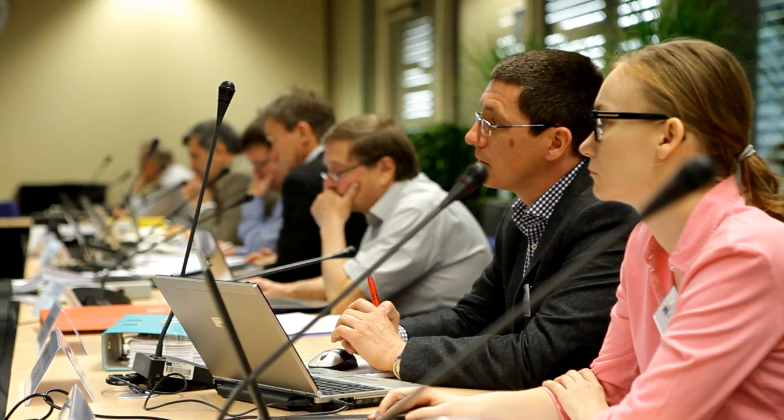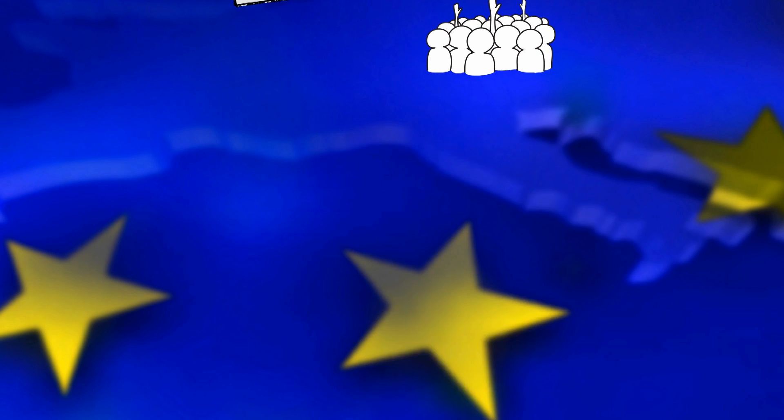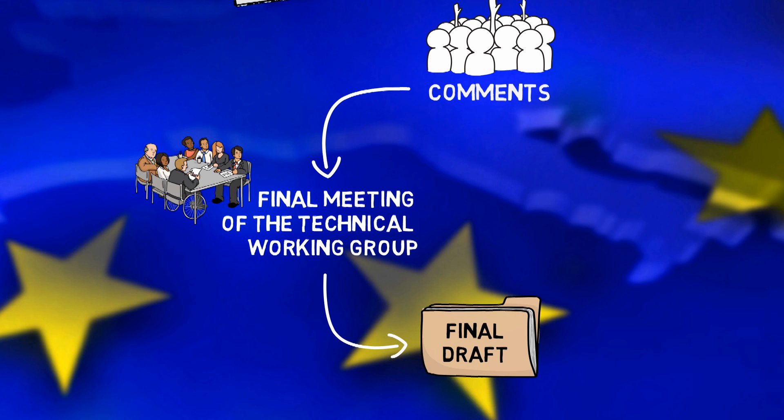The information flow starts with the official announcement of the Commission intending to develop a BREF. As an industry, you should take precautions and invite the stakeholders. Then there is the request and data collection by the Bureau, followed by information exchange in the process, and finally the technical working group meeting.